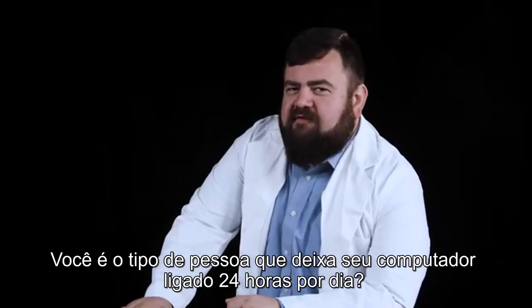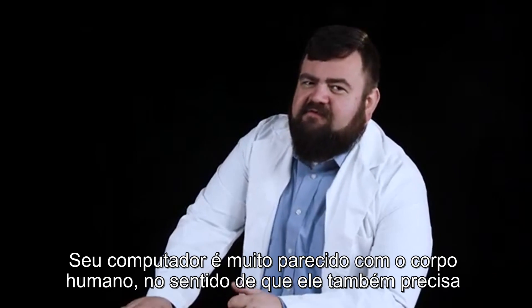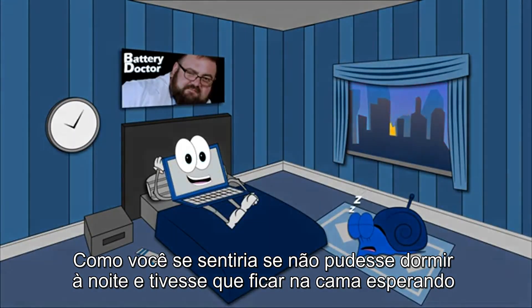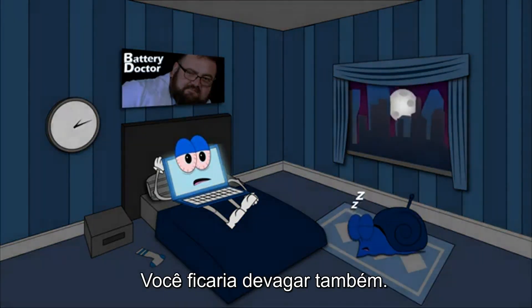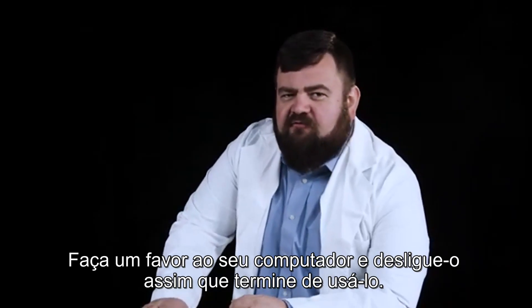Are you the kind of person that leaves your computer on 24 hours a day? If so, you should stop. Your computer is much like the human body in the sense that it, too, needs to decompress and shut down. How would you feel if you weren't able to go to sleep at night and just had to stay up in bed waiting for work the next day? You'd run slowly, too. Do your computer a favor and power it down when you're finished working.